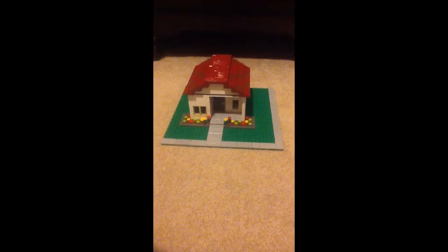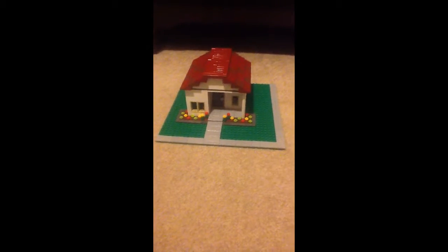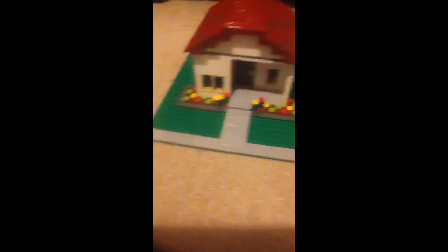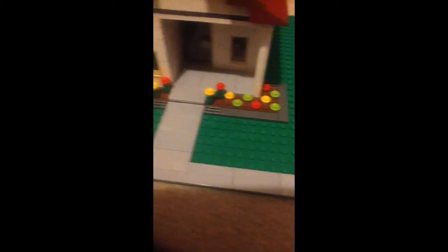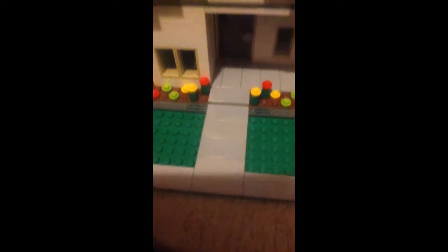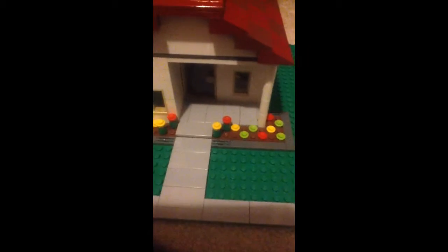Lego Boy 1-1 here, and today I'm going to show you my Lego house MOC. It's got a sidewalk all the way around, a flower bed, and a sidewalk that goes up and onto the porch.